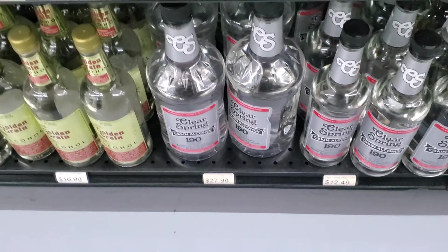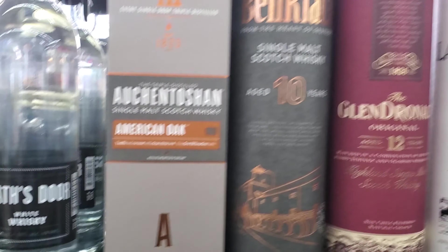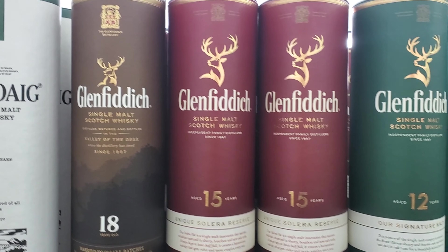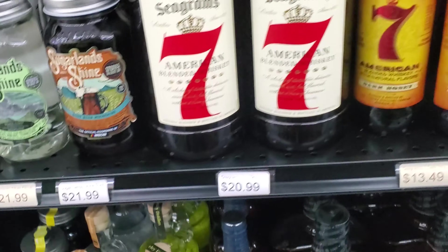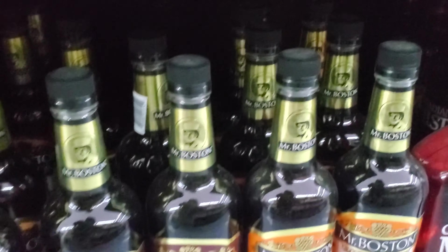There's Everclear and the delicious Golden Grain down there — yum yum. Some single malt and some scotches. Look at that — Mr. Boston Peach Flavored Brandy, Blackberry Brandy, and Apricot Brandy — interesting.